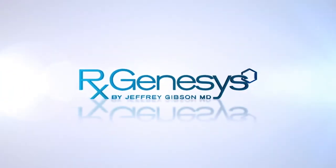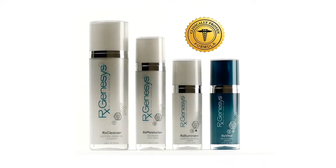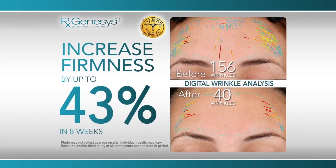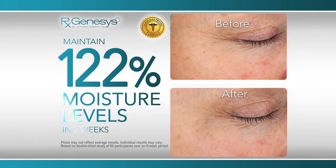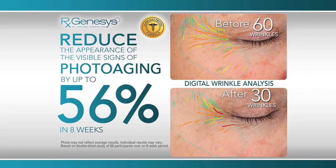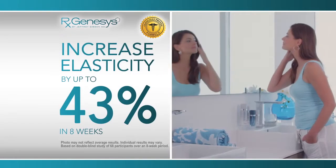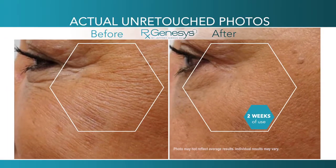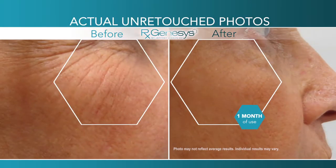This independent clinical study proved that the RxGenesis system reduced the appearance of fine lines and wrinkles by up to 56% in 8 weeks, increased skin's firmness by up to 43% in 8 weeks, maintained 122% moisture levels in 2 weeks, reduced the appearance of the visible signs of photoaging by up to 56% in 8 weeks, and increased skin's elasticity by up to 43% in 8 weeks. It also improves smoothness, softness, radiance, and tone.